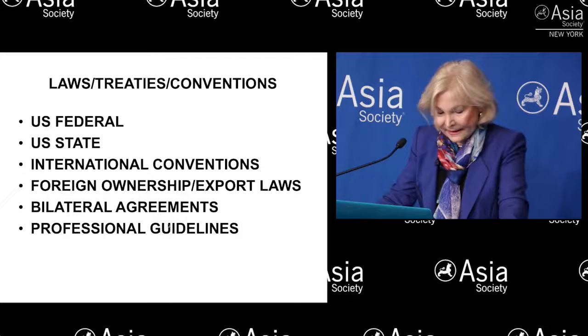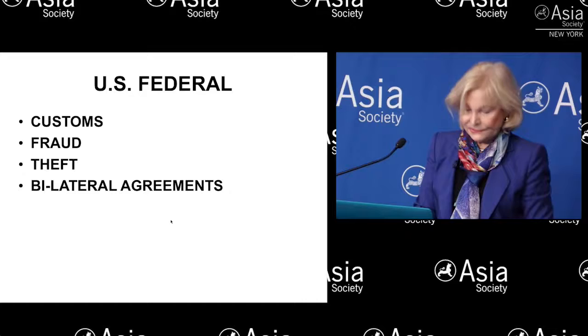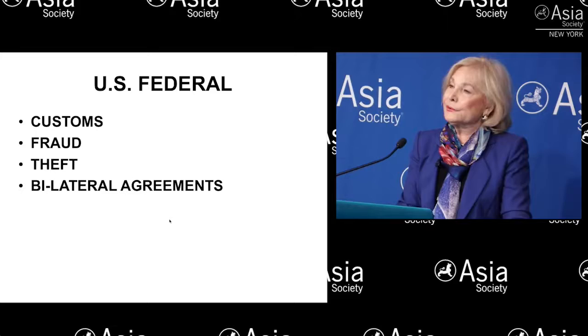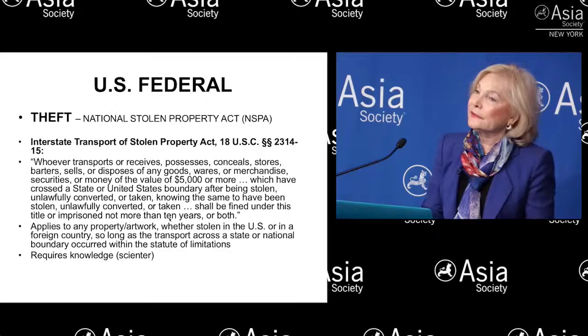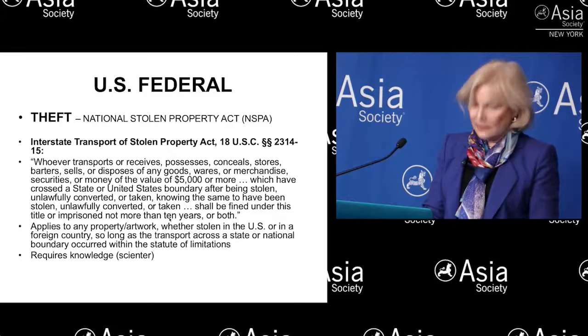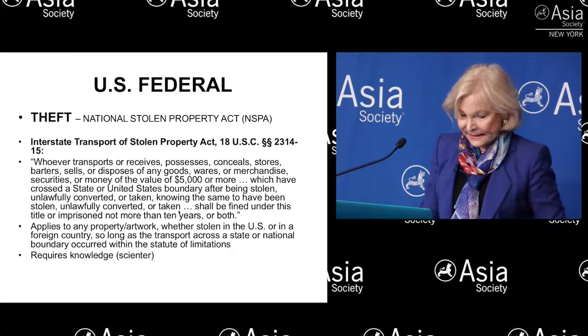The legal landscape governing this area is much too complicated to cover in just a few minutes. But in a nutshell, there are federal laws — this includes customs laws and mail fraud laws, and most notably theft laws, which include most prominently the National Stolen Property Act, which governs the transport of stolen objects across state and U.S. boundaries. If a foreign government owns a particular object through a valid cultural heritage law, the National Stolen Property Act can kick in and has kicked in in several legal cases.